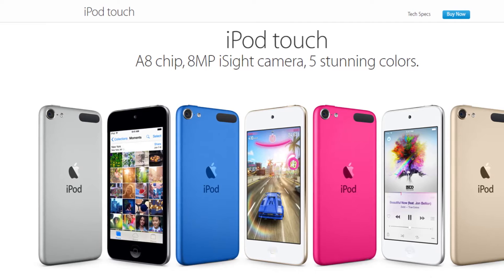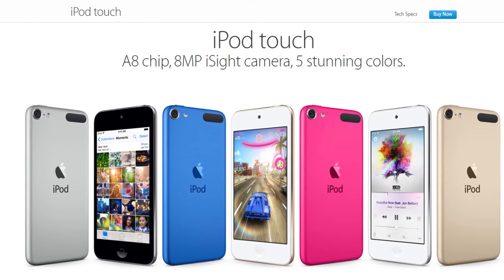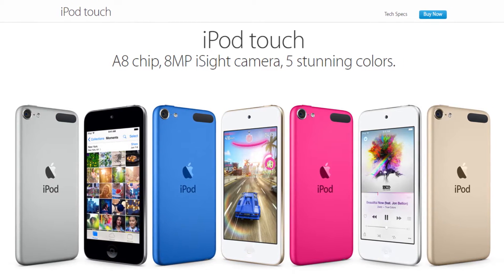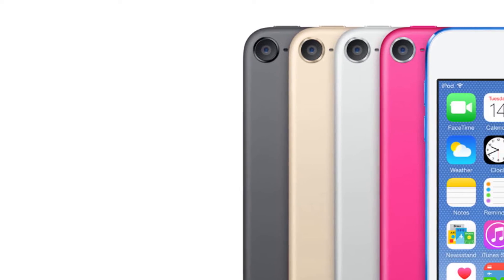So the new iPod touch — after two years of laziness, Apple has finally made improvements to the iPod lineup. Design-wise, nothing has changed externally, but everything here is internal except for the colors. Now there are six color options: space gray, champagne gold, silver,